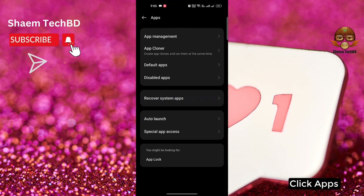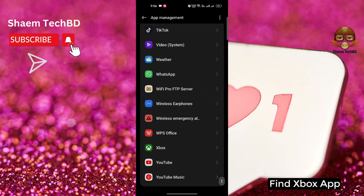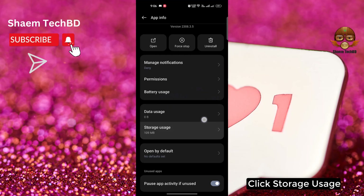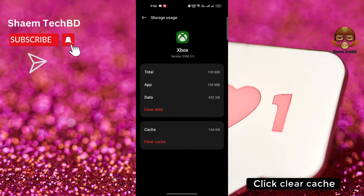Click Apps, then click App Management. Find the Xbox app and click on it. Click Storage Use, then click Clear Cache.